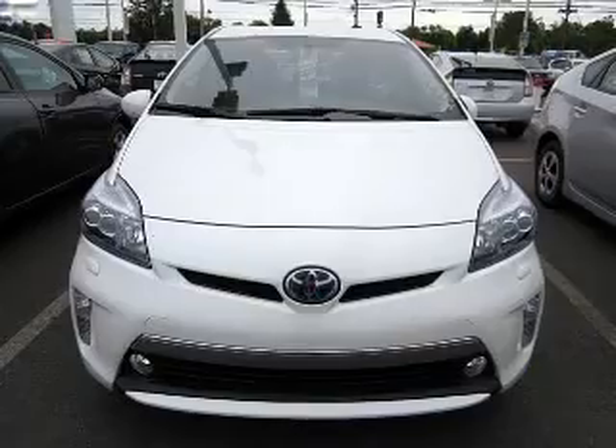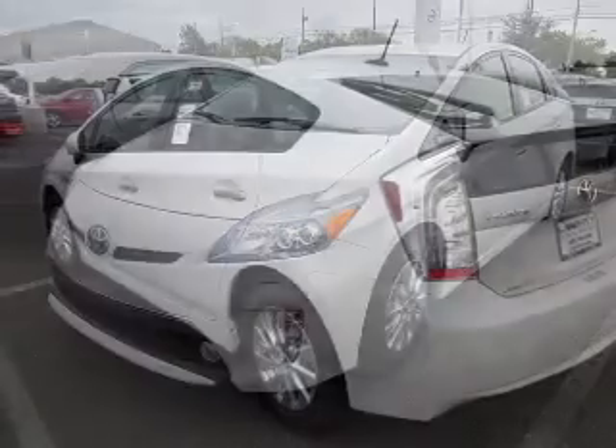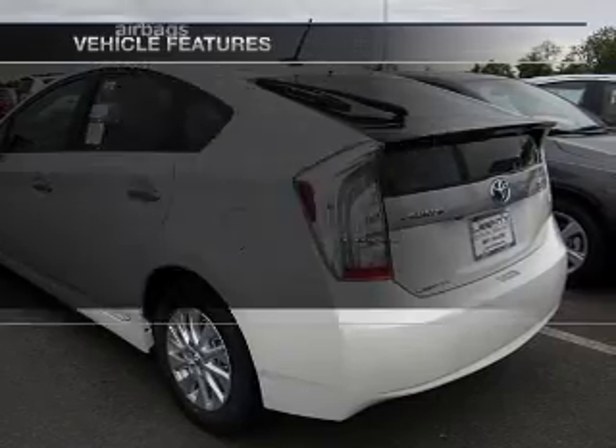Reach your destination effortlessly with GPS navigation. Anti-lock brakes help you bring your vehicle to a safe stop. Memory settings are just one of the extras. And with these notable features, you won't want to miss out on the opportunity to own this amazing ride.